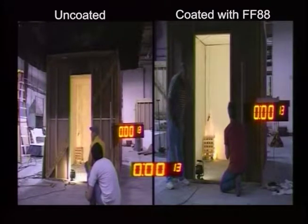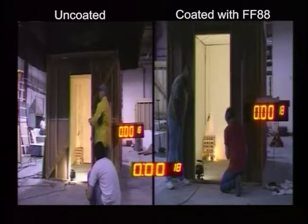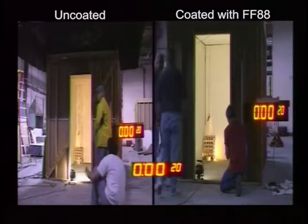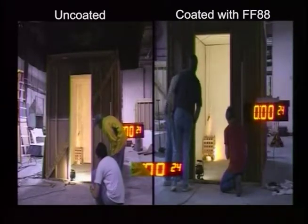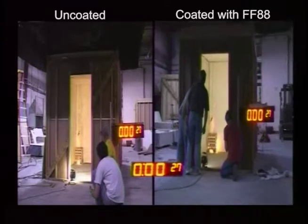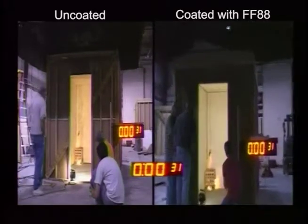This test was conducted on 5/8ths inch plywood at Western Fire Center, an AIS-certified fire testing laboratory. The Room Corner Test is the most stringent fire retardant test in the industry. This standard is a test method designed to evaluate a product's ability to prevent flame spread, smoke development, and room flashover.